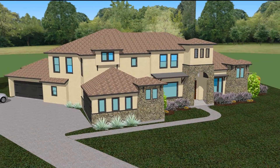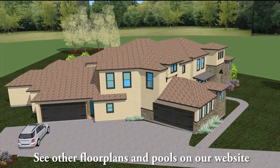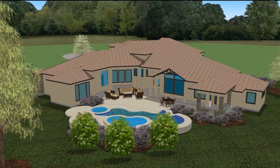This stunning 6,294 square foot plan features 5 bedrooms, 5 baths, 4 car garage, a gourmet kitchen, a downstairs gym and game room, and an oversized back porch area.